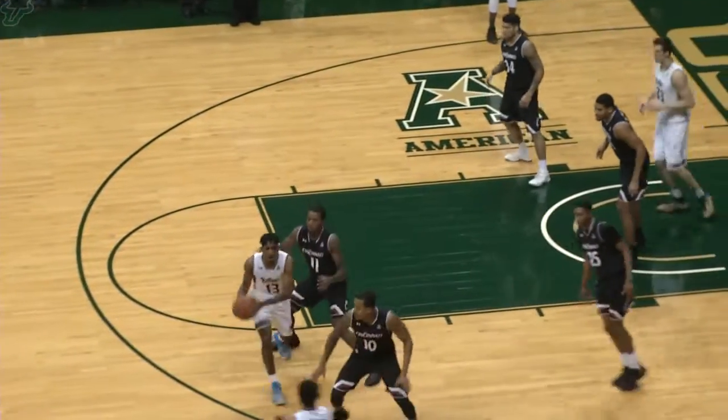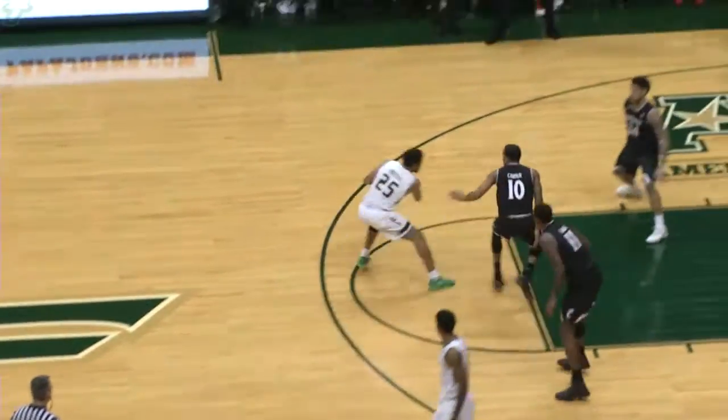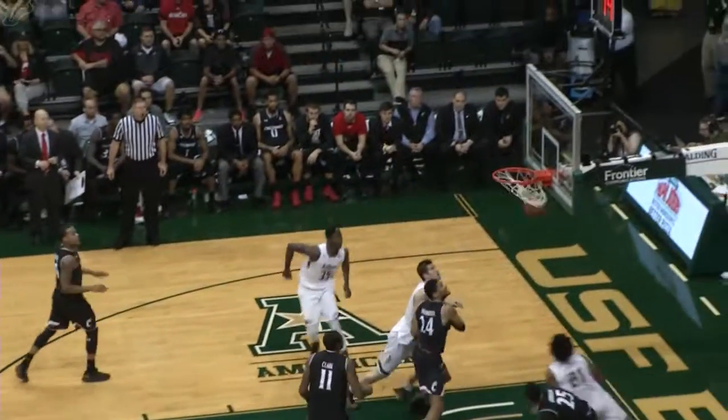Looking for a screen, crossover dribble a couple times. He's got Gary Clark guarding him. Here's Troy Holston trying to turn the corner — step back 17-footer, switched it in. Troy Holston's made his last two buckets.